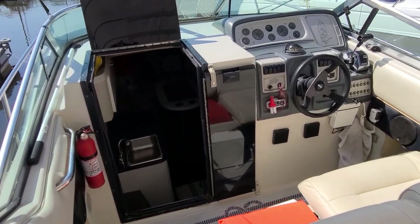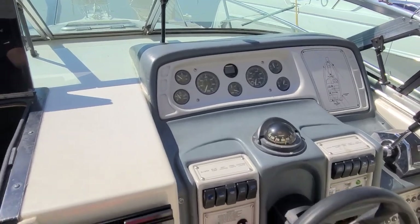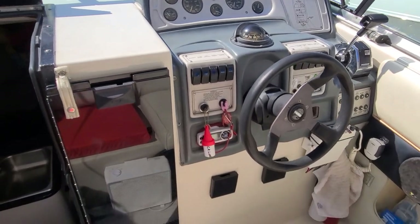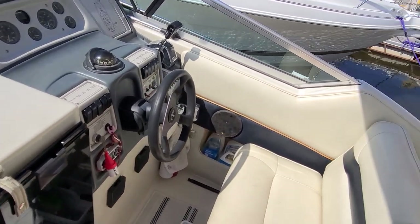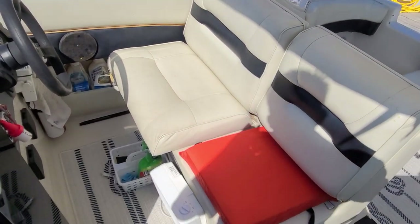Working our way forward to the helm station here — nice, easy to use helm with a very good looking array of gauges. Easy to use switches, tilt wheel, VHF radio — just a good looking overall setup. Does have the dual helm seat setup here, nice big and comfortable.